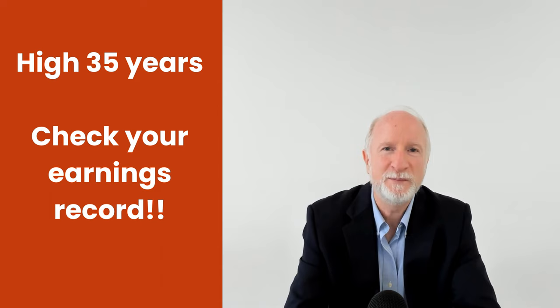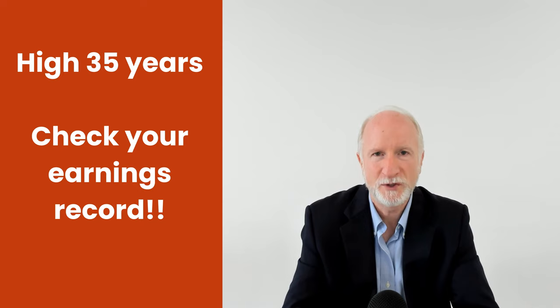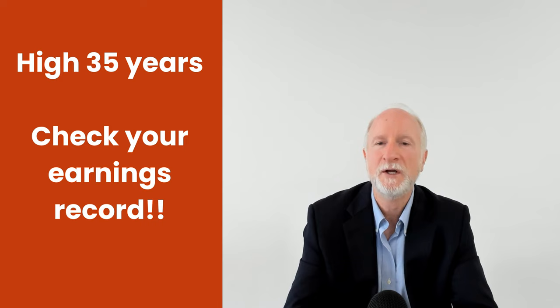Check your earnings record to make sure Social Security has the correct amount. That's number one — the high 35 years — make sure your earnings record is correct.